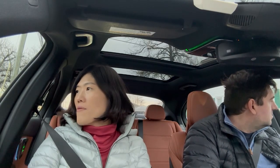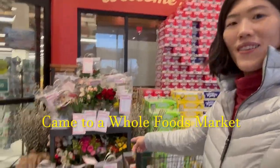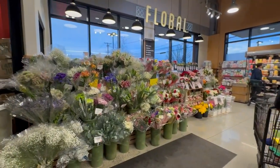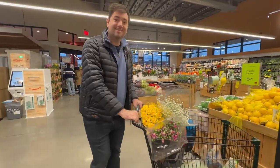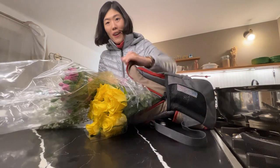We got so many things from the Korean market and spent about $150 — it's ridiculous. If you've never shopped at an Asian supermarket, I highly recommend it. They have the freshest produce at the lowest prices, in my experience. They also have flowers for Valentine's Day. I told him not to waste money on flowers — and then one minute later, I'm buying flowers.